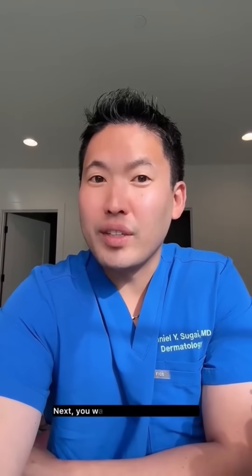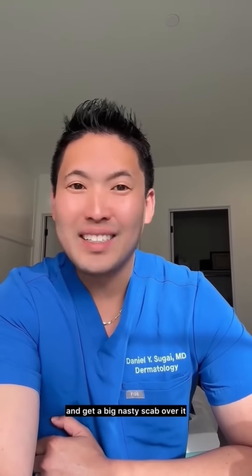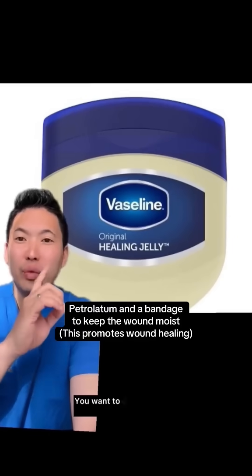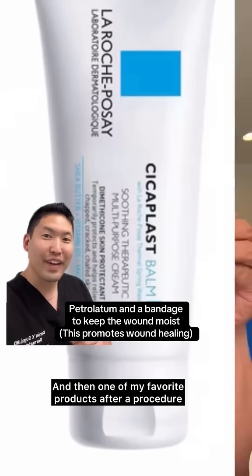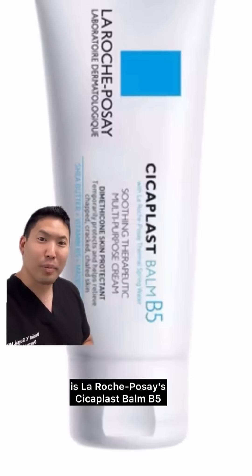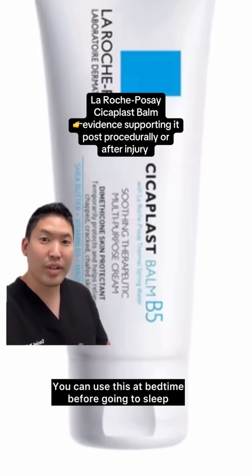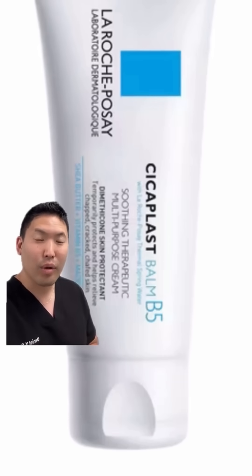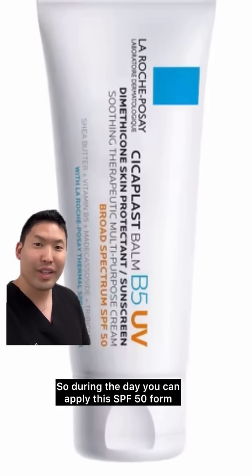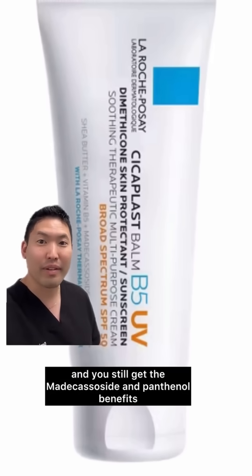Next, you want to keep your cut moist. One of the worst things you can do is dry out your cut and get a big nasty scab over it. Scabs will inhibit good cells from coming in. You want to cover your cut immediately with Vaseline or Aquaphor. My favorite product after a procedure or after an injury is La Roche-Posay Cicoplast Baume B5. It has madecassoside, panthenol, and shea butter. You can use this at bedtime before going to sleep over your wound. They've also made a sunscreen version, so during the day you can apply this SPF 50 form and you still get the madecassoside and panthenol benefits.